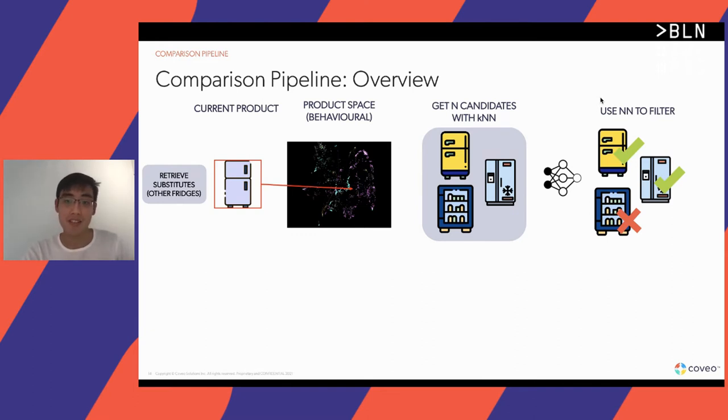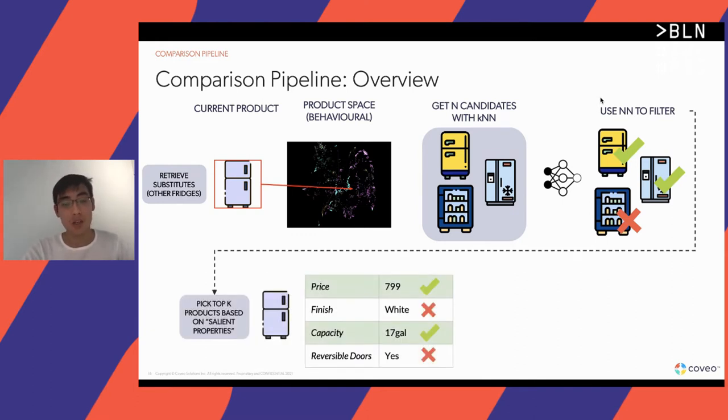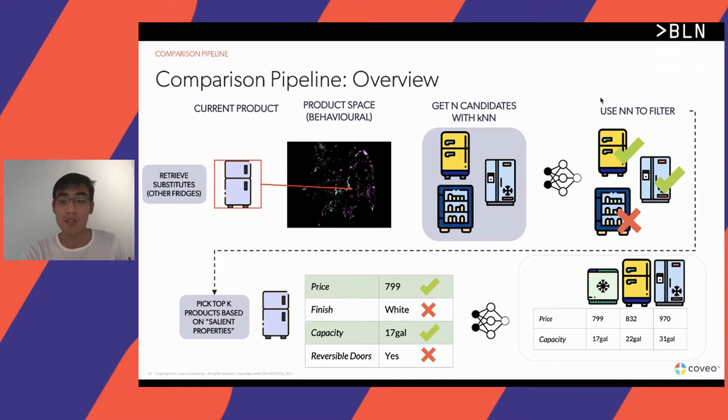Once we refine the set, we head over to more of the product aspect of the pipeline, where we apply some heuristics to determine which properties we want to display on our comparison table to shoppers. Once we pick those properties, we want to sample from the set of available substitutes to construct a good representation of the space of available products to the shopper.